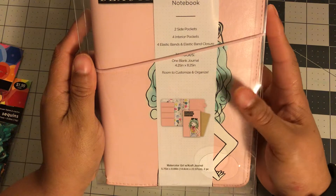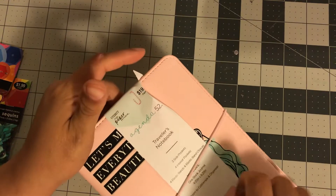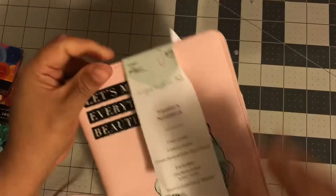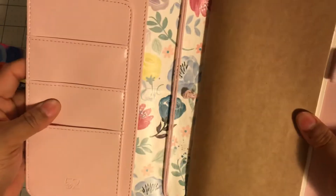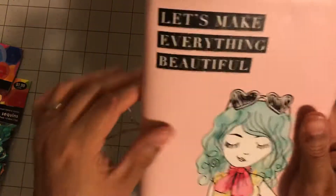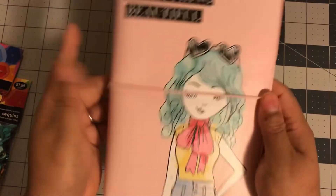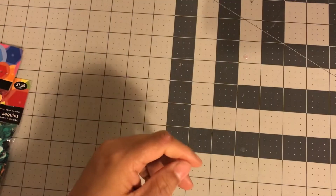I finally picked up the traveler's notebook with the girl on the front — $1.99! I almost got the cheetah print one but talked myself out of it. Originally $19.99, I got it for a dollar ninety-nine. I have a lot of traveler's notebooks right now and I'm loving them, but I think this would make a great spring planner. I'll put it away and hopefully use it in spring — it's definitely a spring planner.